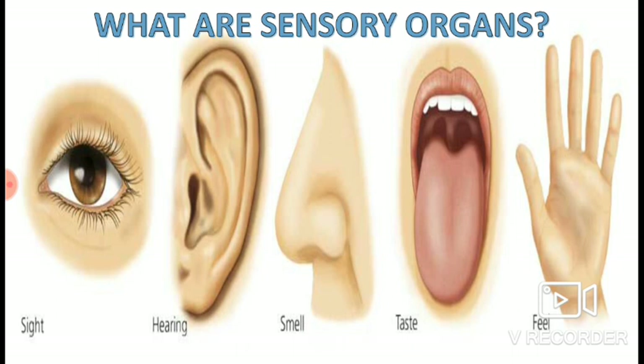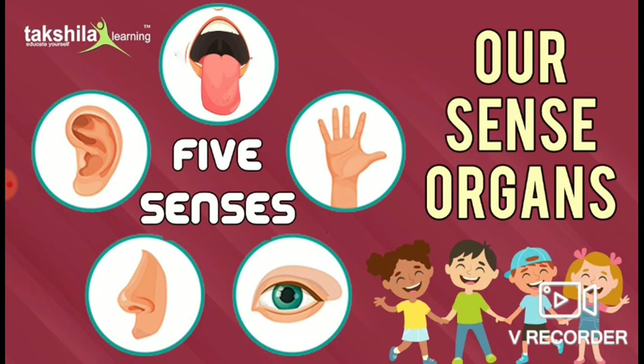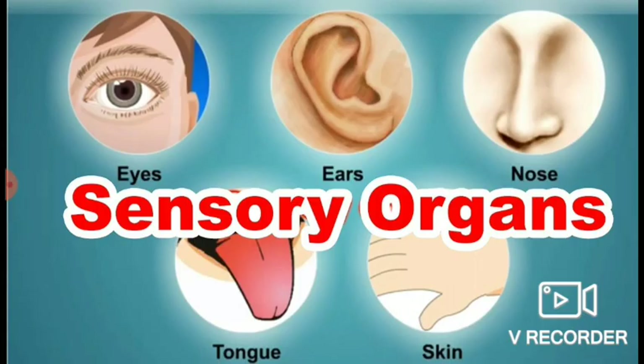Eyes, nose, ears, tongue, and our skin are called sensory organs, and we have learned about them. Why are they called so? These organs make us aware of the situation around us, so they are called sensory organs.